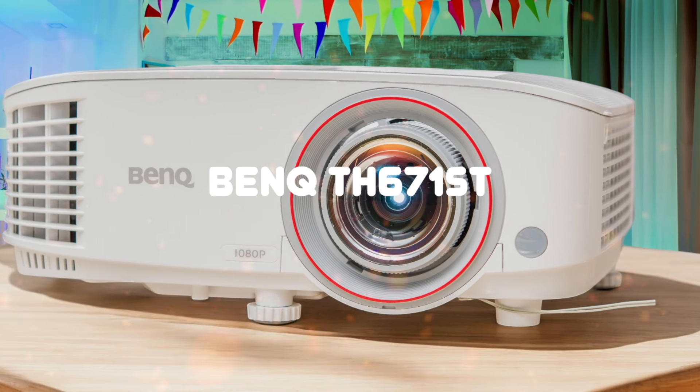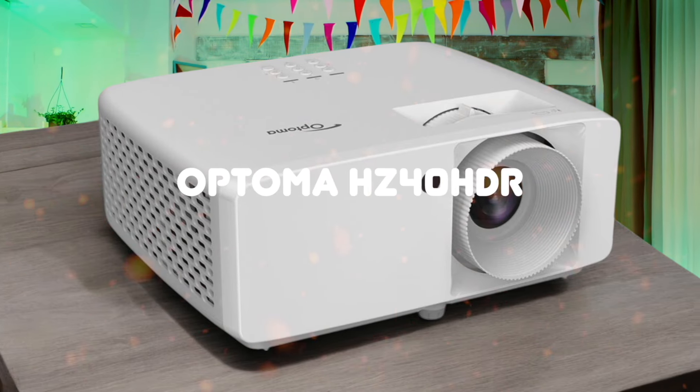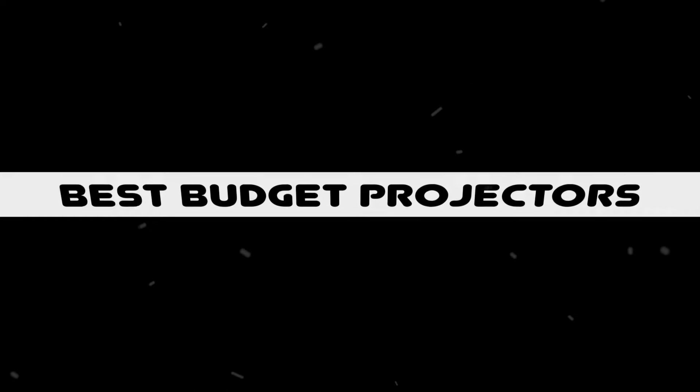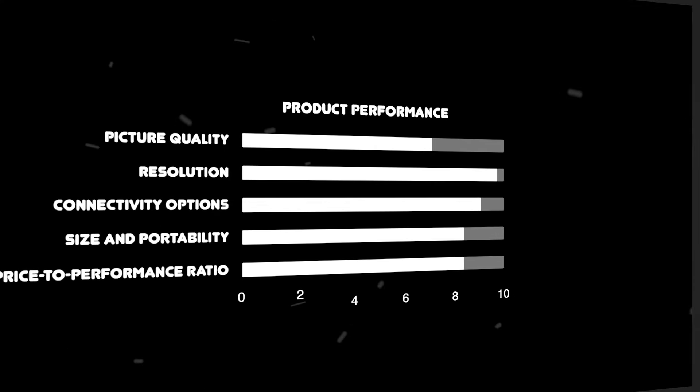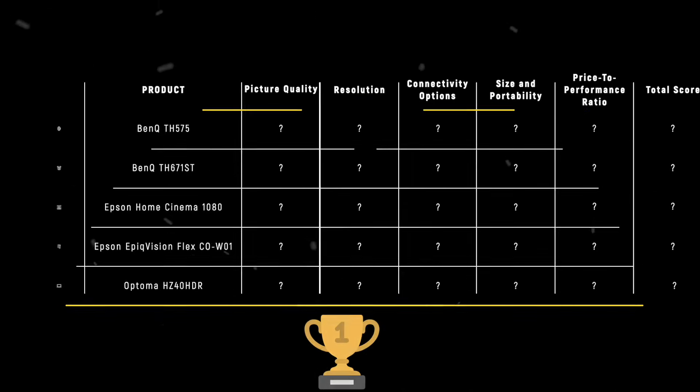The BenQ TH-575, BenQ TH-671ST, Epson Home Cinema 1080, Epson Epic Vision Flex COW-01, and Optoma HZ-40 HDR are the most popular budget projectors of 2024. But which is the absolute best? We are going to compare them to each other and score them in various categories, with some categories holding more weight than others. In the end, we'll decide which is the best one based on the final score, and we will declare the absolute winner.